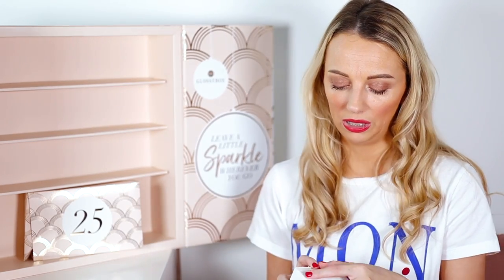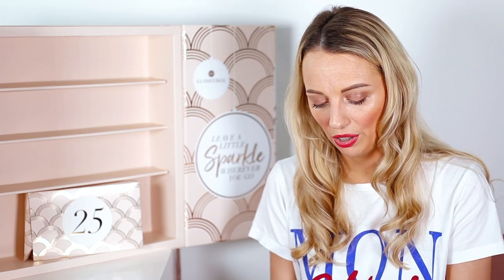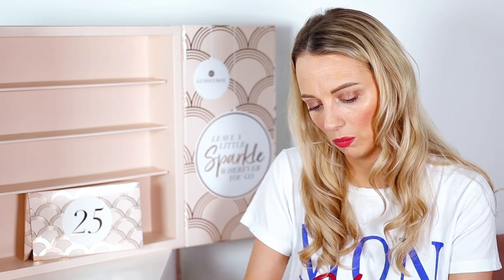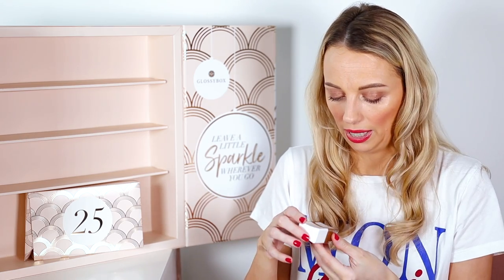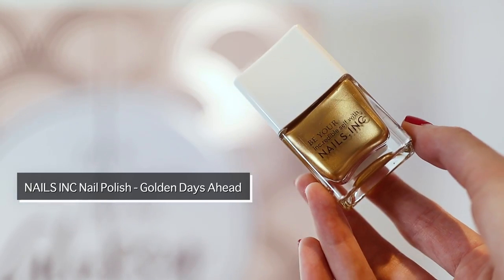Nearly done! Number twenty-four is heavily wrapped up — it's a Nails Inc polish in 'Golden Days Ahead.' Great that it's a full size, worth £11, but I personally don't like that color — I wish it had been red instead. It's very prismatic though.